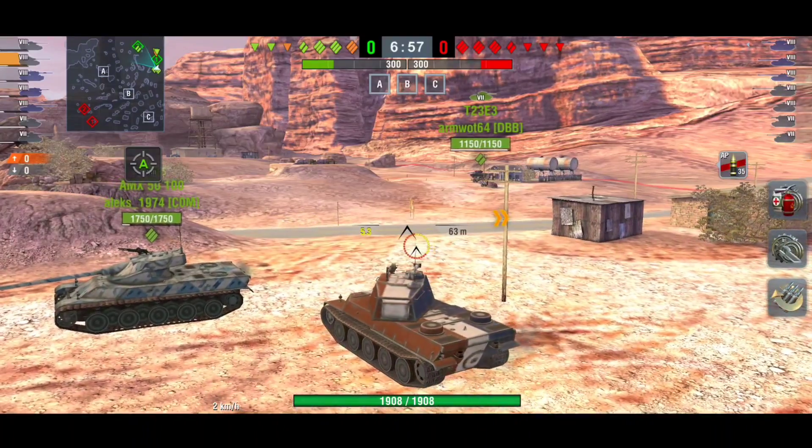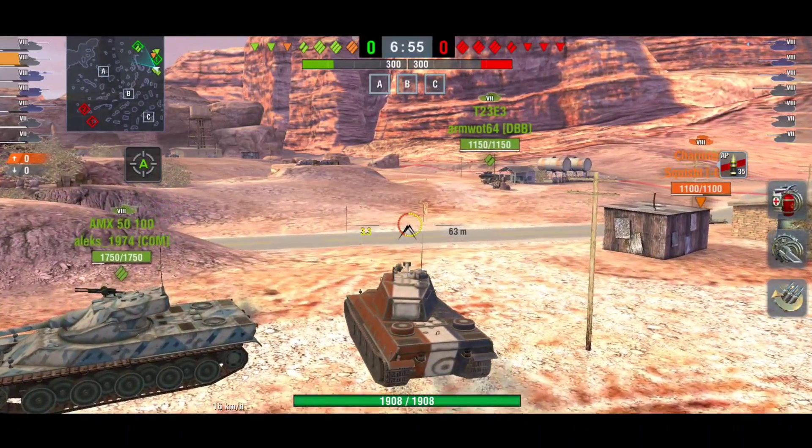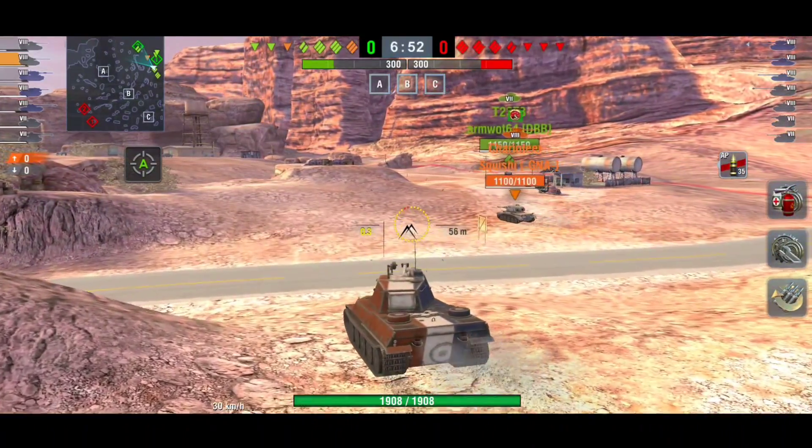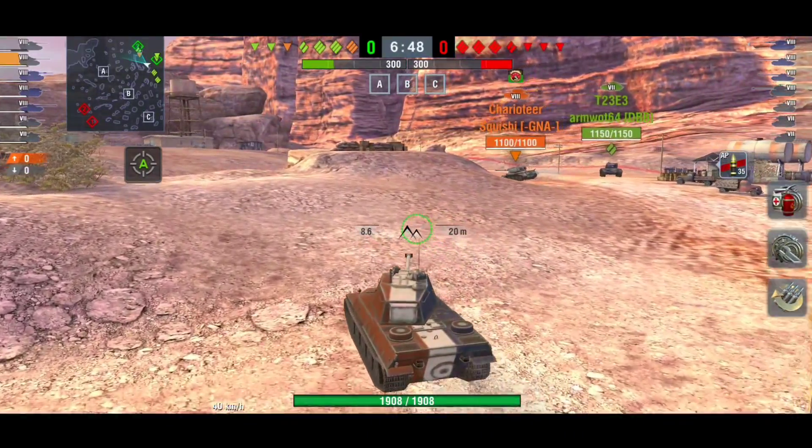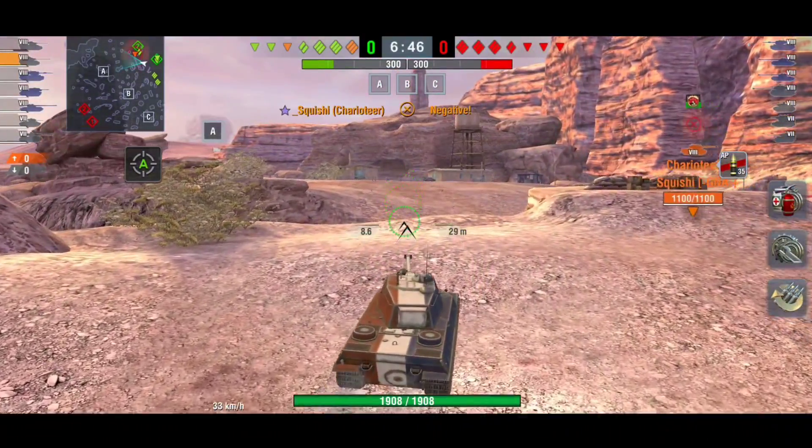Both of these tanks are really good. The AMX M4 49 — I actually like this tank. Fizzy's been playing it and he wasn't a lover of it at first, but he's been playing it.